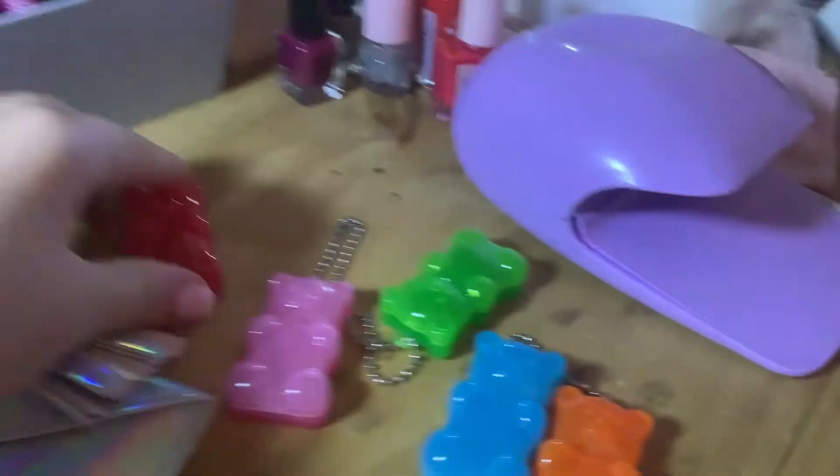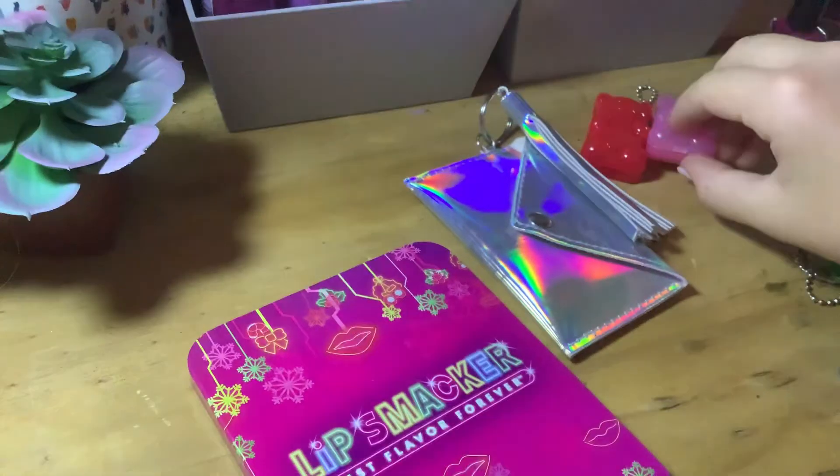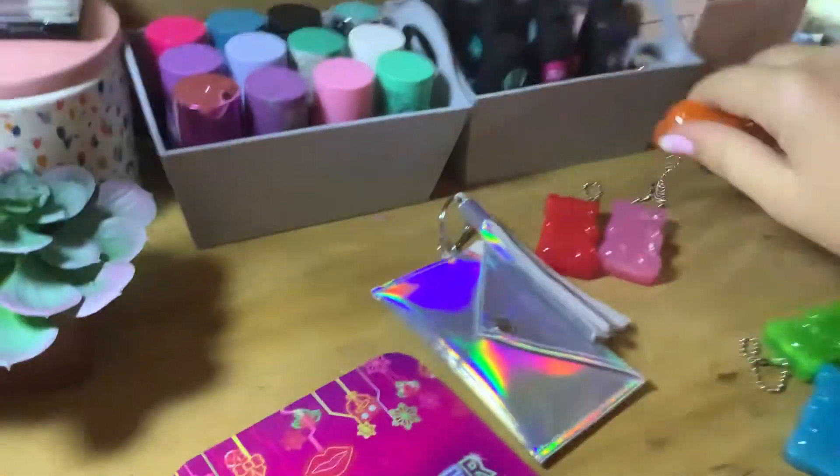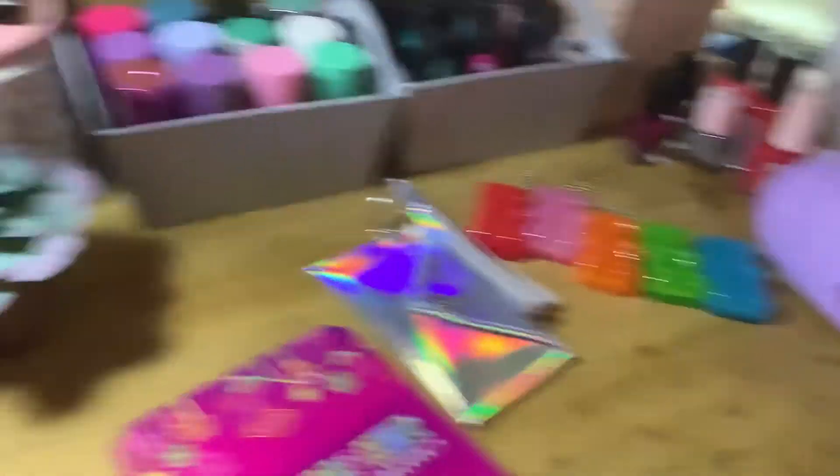We'll put these off to the side. We'll be taking the keychains off my old backpack from this year — one of them just fell off. I like this one, it's a New York keychain that my mom got for me. I'll take this off.